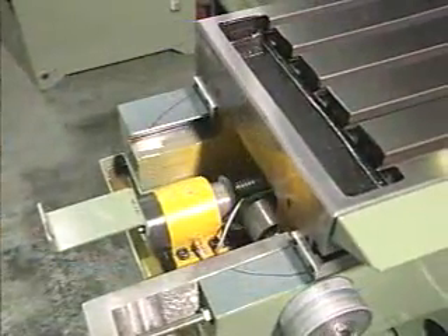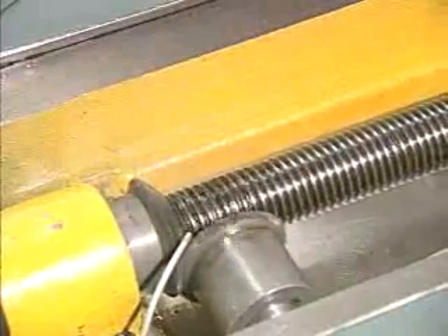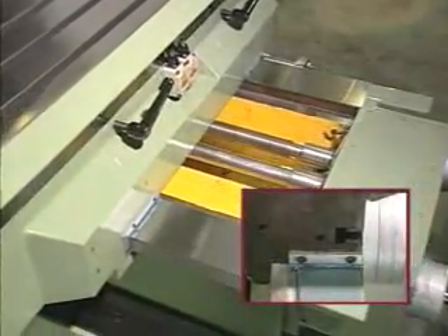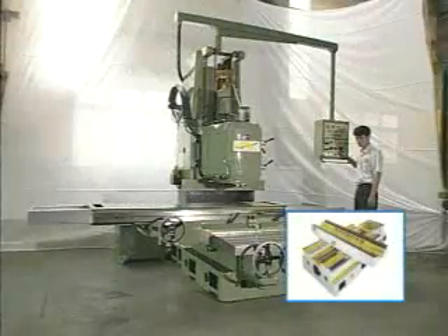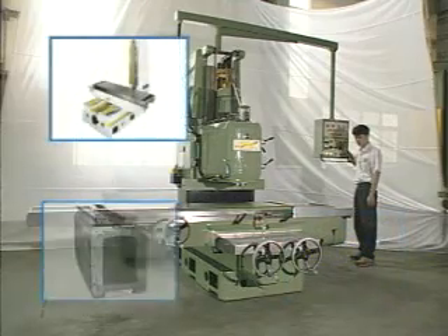Strong large diameter screws are used to drive all three axes. The sliding components use anti-friction Turcite B and are hand scraped for accuracy and long service life. The machine base, column, saddle and other structural components are rectangular in design.